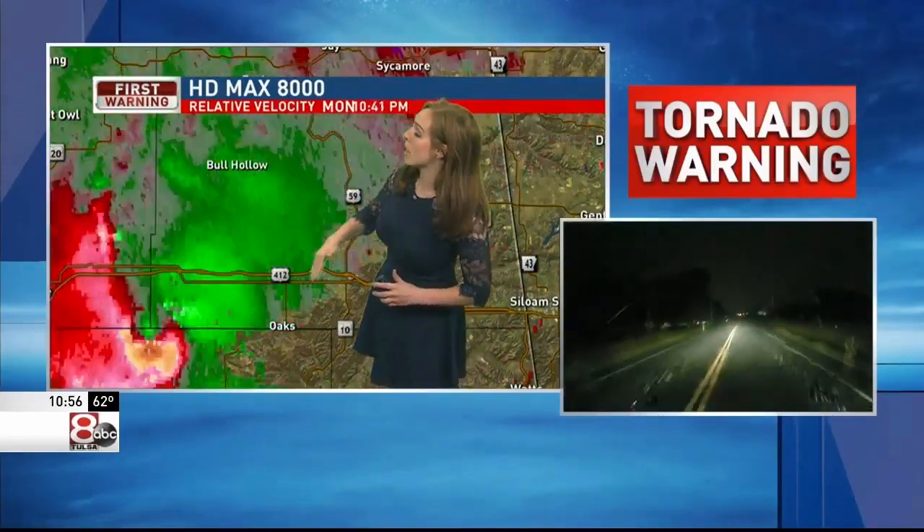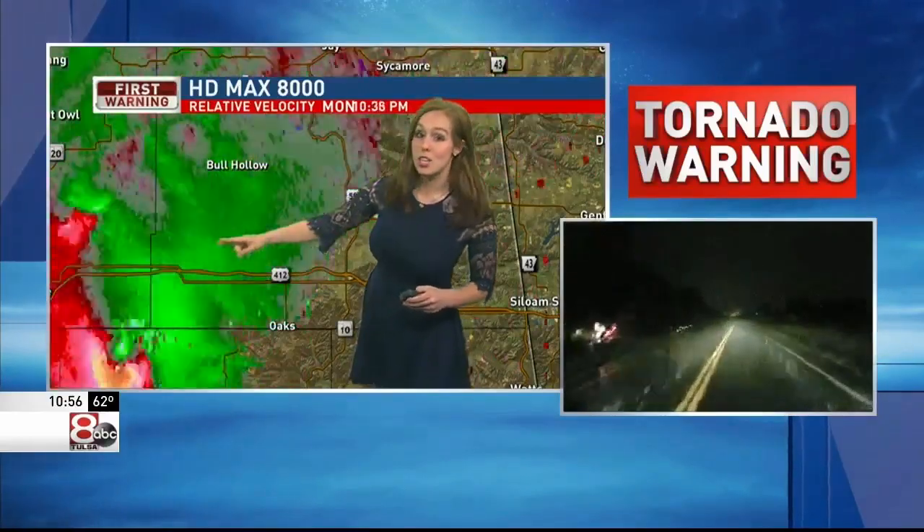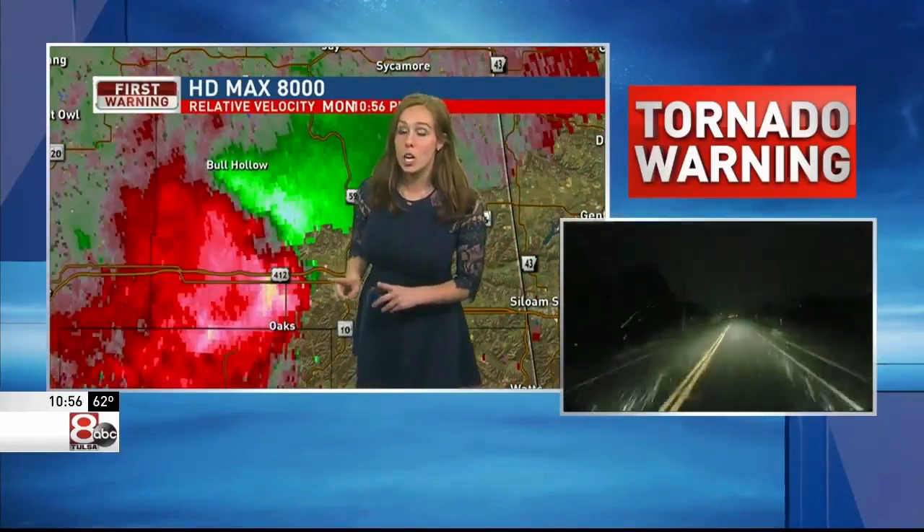The red is going away from the radar, the green is going towards. That's where we can see that confirmed rotation. This is a tornado. Look how stunning it is over the Tulsa skyline.